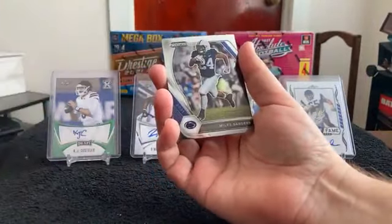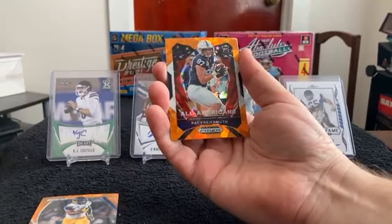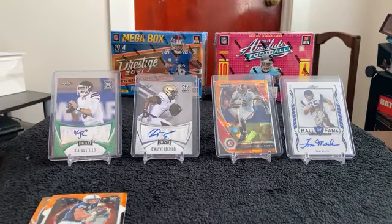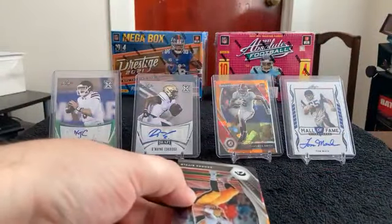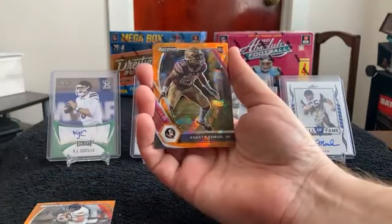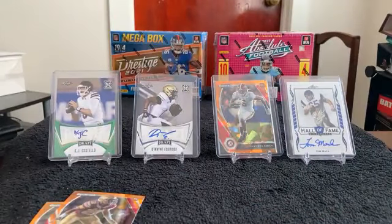Next pack: Debo Samuel, Miles Sanders, Orange Prism for Kareem Hunt, Orange Prism All-Americans Pat Fairmouth, and All-Americans for Micah Parsons. Next pack: George Kittle, Orange Prism for Cooper Cupp, Orange Prism for Asante Samuel Jr., and Trey Lance — only four cards in that pack, they were short one.